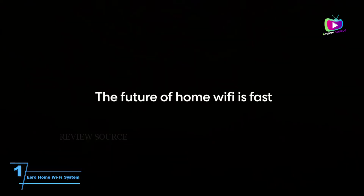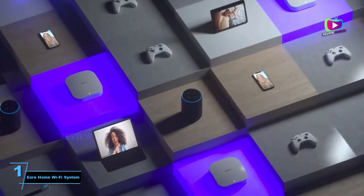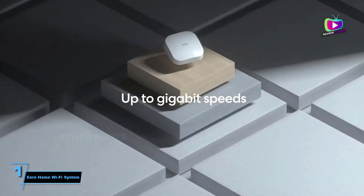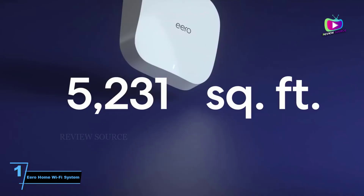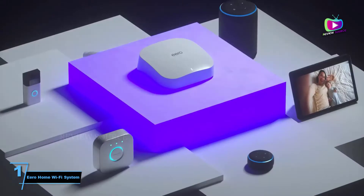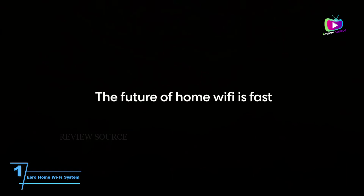Its free app provides fine control over network and devices, including guest user and parental controls. An optional expanded security service can be subscribed to for less than a tenner a month, offering enterprise-grade network security powered by AI that detects threats based on normal browsing habits and traffic sources. Subscriptions to encrypt VPN, 1Password, and Malwarebytes are also included.